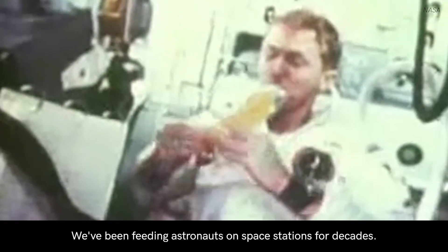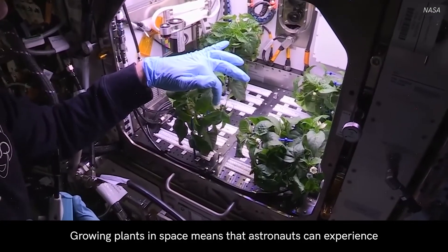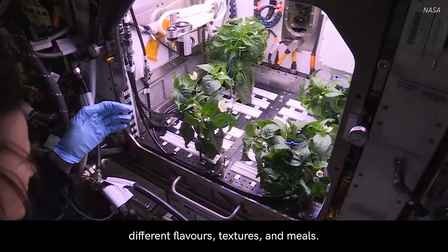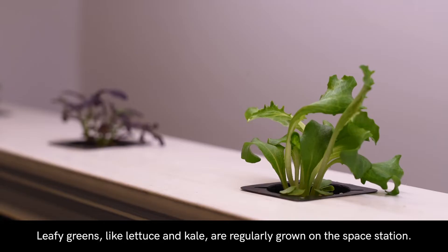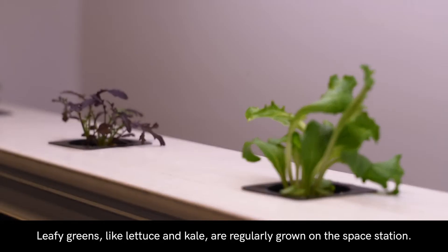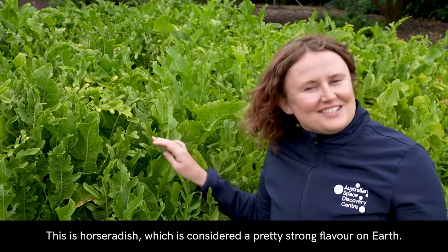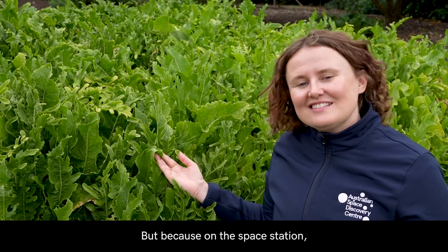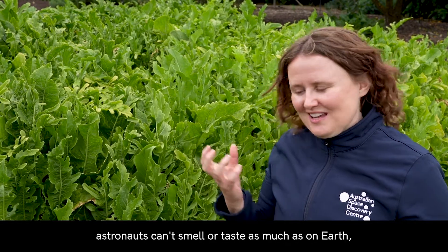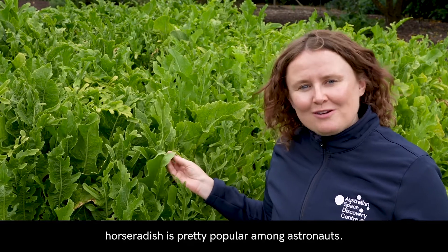We've been feeding astronauts on space stations for decades. Growing plants in space means that astronauts can experience different flavours, textures and meals. Leafy greens like lettuce and kale are regularly grown on the space station. This is horseradish, which is considered a pretty strong flavour on Earth. But because on the space station astronauts can't smell or taste as much as on Earth, horseradish is pretty popular among astronauts.